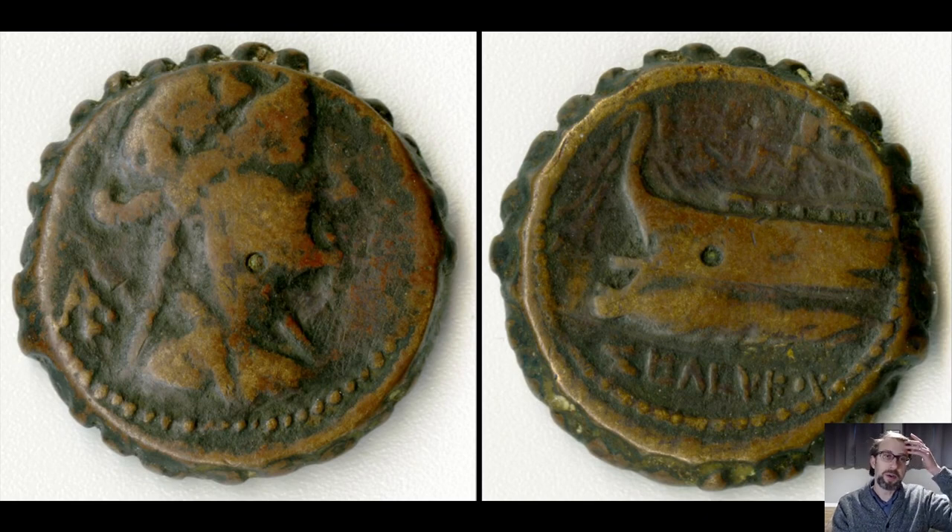Here's another Seleucid coin, this one from the reign of Seleucus IV — about 120 years after Seleucus I established the empire. On the reverse, the right-hand image, we have the prow of a ship — like a galley, probably a war galley — representing the Seleucid Empire's maritime and naval might. Right underneath that in Greek we have the name of the Seleucid monarch, Seleucus.